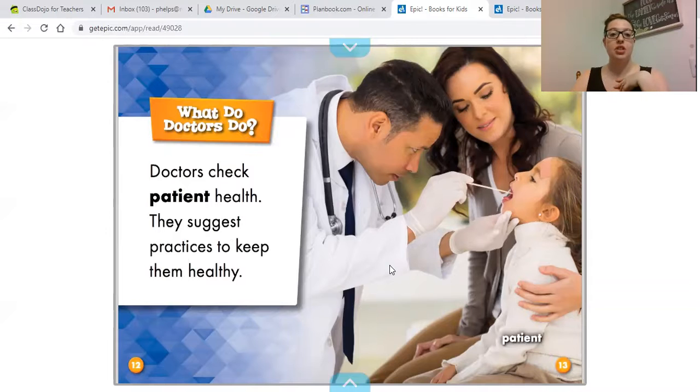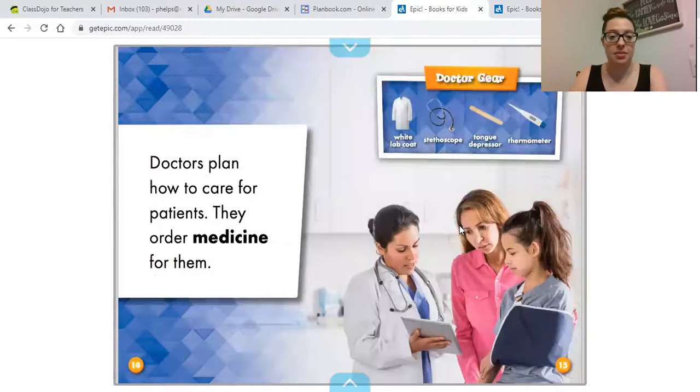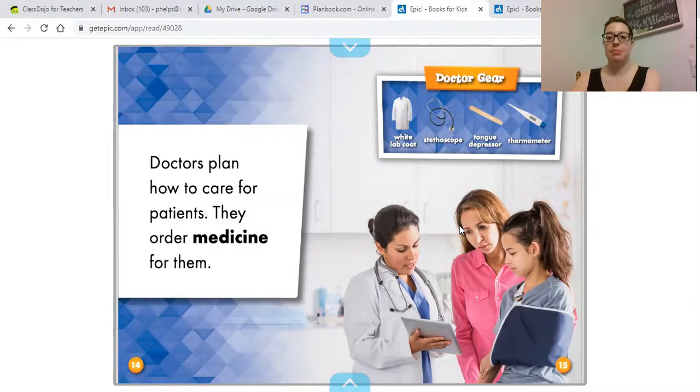What do doctors do? Doctors check patient health. A patient is somebody who goes to see a doctor. In this picture, the doctor looks like he's checking the girl's tonsils — she is the patient, the one the doctor is checking up on or helping. Doctors also suggest practices to keep patients healthy, plan how to care for them, and order medicine. Some doctors have special jobs — they can operate on people or deliver babies, and many other things depending on what they specialize in.